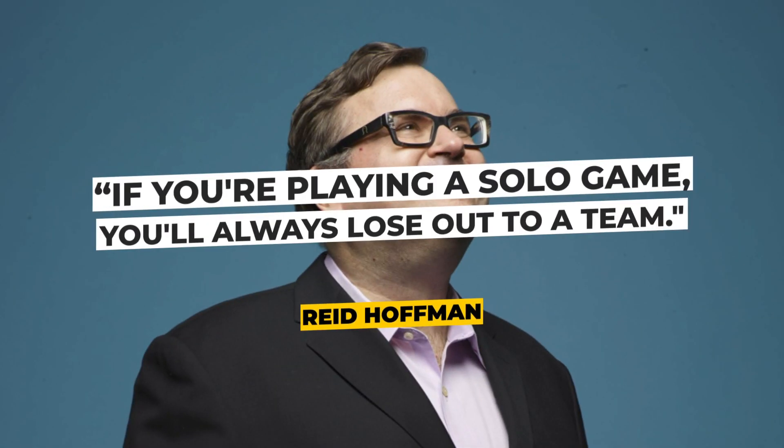As Reid Hoffman, the co-founder of LinkedIn, aptly stated: if you're playing a solo game, you'll always lose out to a team.